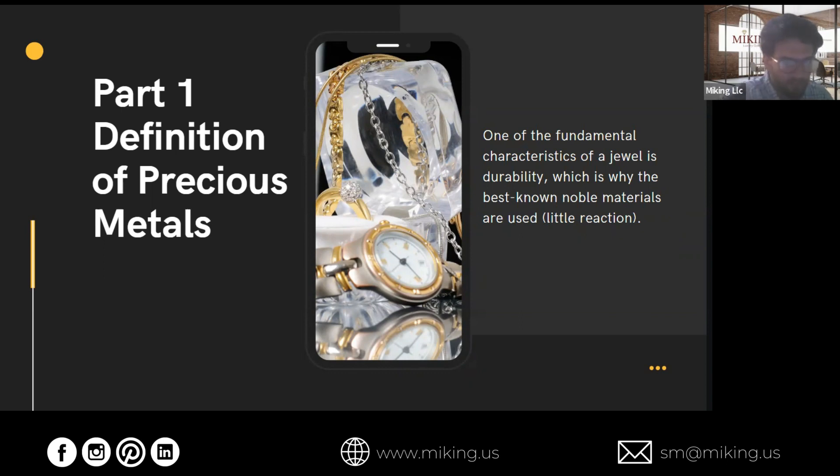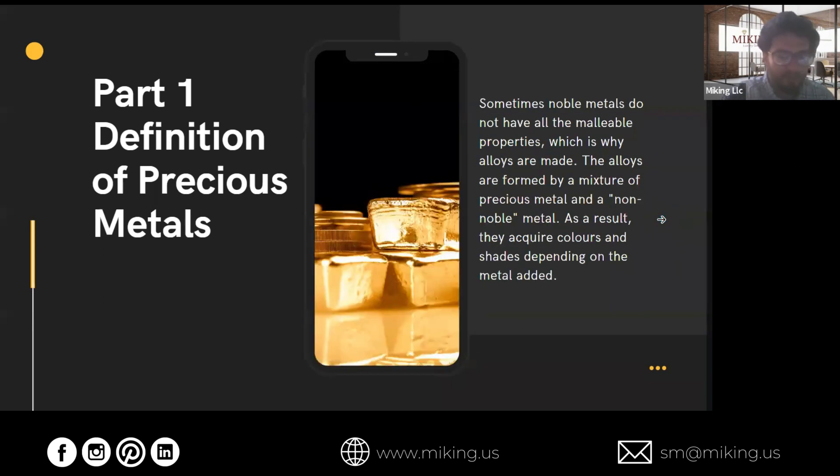One of the fundamental characteristics of jewelry is its durability. This is why we use what we call the noble materials, because they have very little chemical reaction, so they last a lot longer. Sometimes these noble metals aren't very malleable, so they're hard to work with. What we do is make alloys by adding other metals to them, which causes these metals to acquire a different color and change shade.